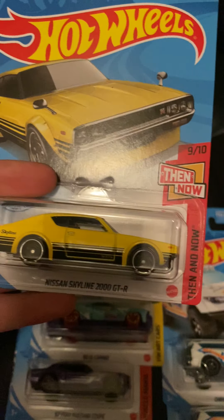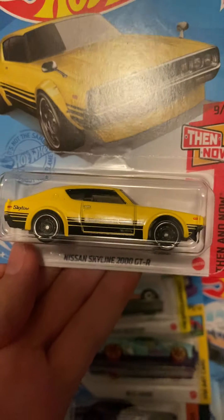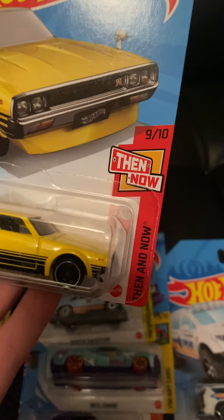The Skyline 2000 GTR Ken Mary right here — I really like this casting. I'm not the biggest JDM person but I do really like this casting. It's Then and Now, 9 of 10.